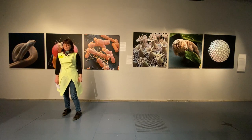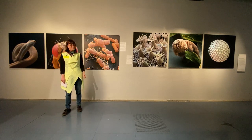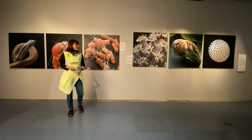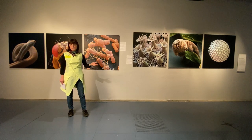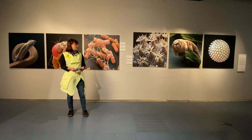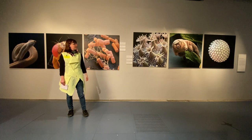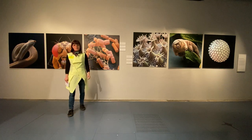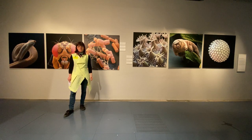Most of you might think: the Ars Electronica Center is about electronic art, isn't it? So why am I seeing images? Well, those are really, really special. They actually show where art, science, and nature come together. These pictures were made by a studio called Eye of Science in Germany, and they were made not by a normal microscope, but by a scanning electron microscope.